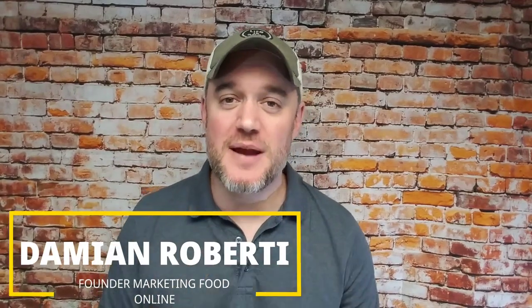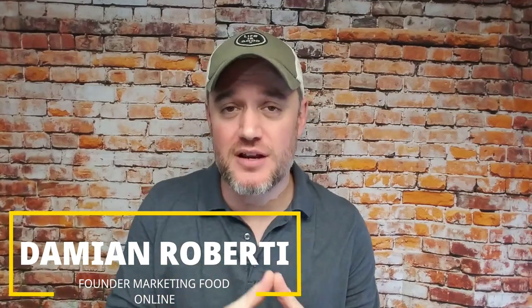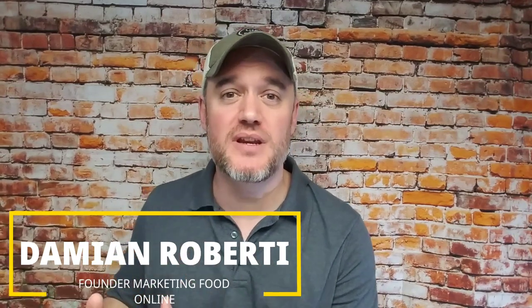It is Damien from Marketing Food Online and I have a great subscriber question. It is about using a commercial kitchen to make a product, but the next step would be distributing it, selling it, and packaging and labeling it. How do you do that, and can you do that from a commercial kitchen or can you take the product home and ship it? That's the question we're going to dive into right now.